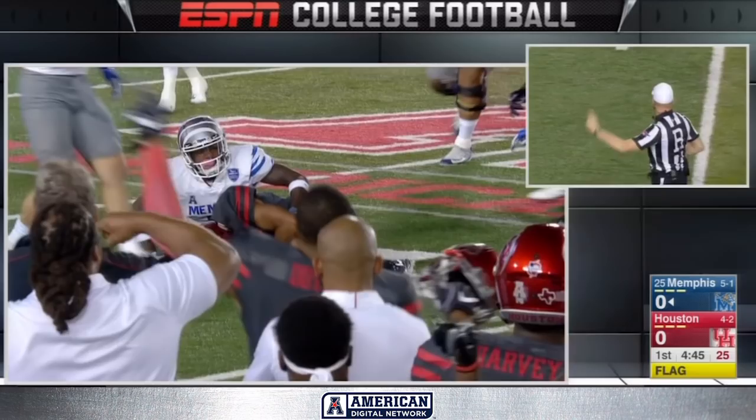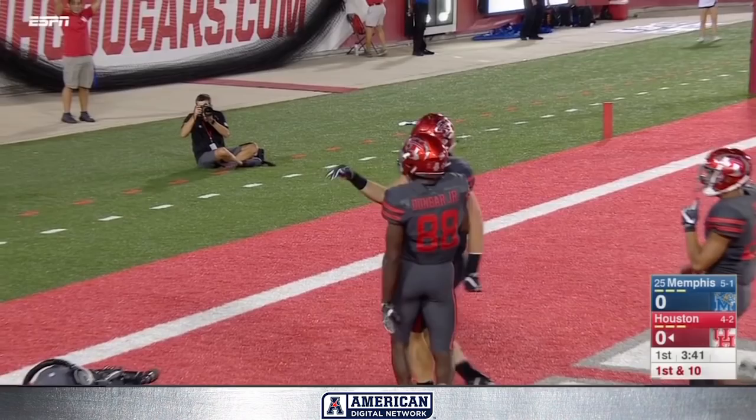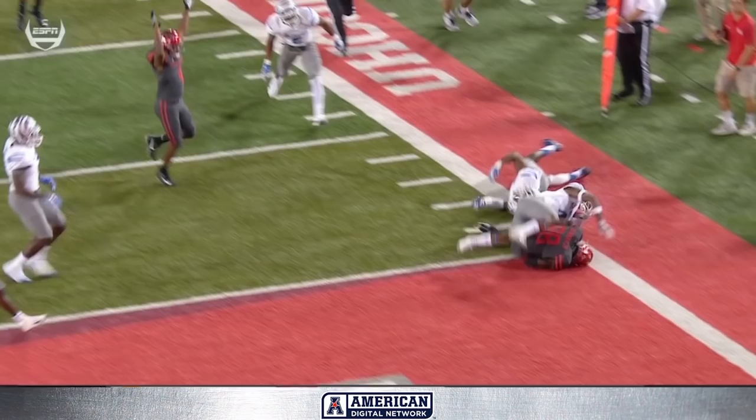Houston has Memphis disorganized here, they snap it quickly and swing it out to Dunbar. He splits the crease, dives for the pylon — touchdown! Let's check to make sure he got in. That knee down appears short of the goal line — close. Looks like the left leg but it never touched. He swings out, still in bounds until he comes down and the ball crosses the goal line.